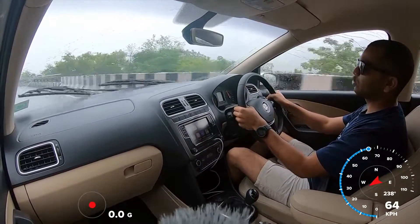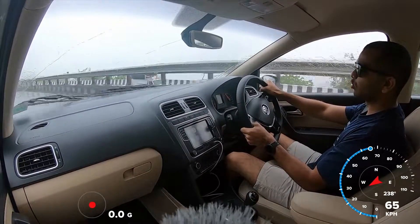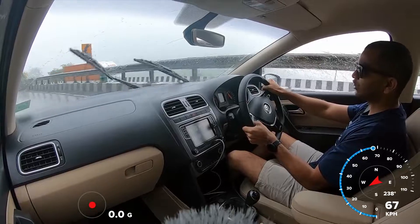Now check this out — this is a long corner. I was at 80 kmph and I have now slowed down to 70 kmph, and the car can maintain a nice, comfortable line. It is not scary at all.